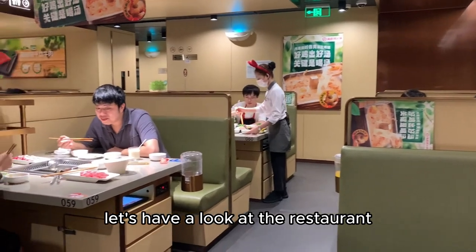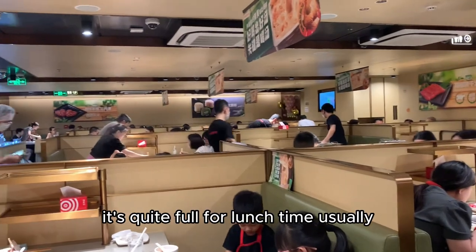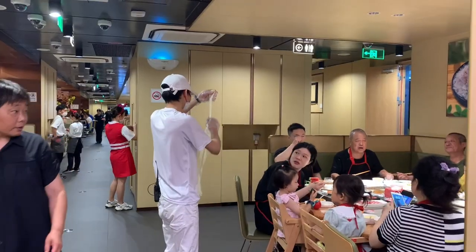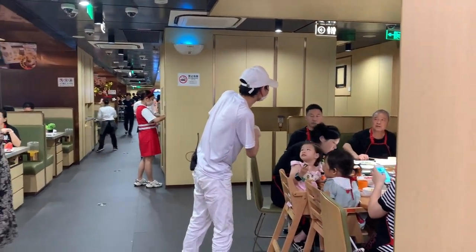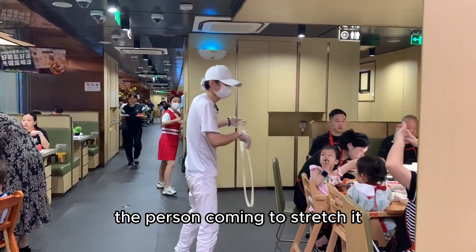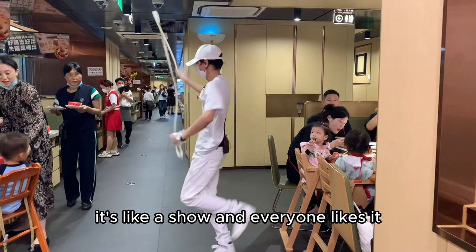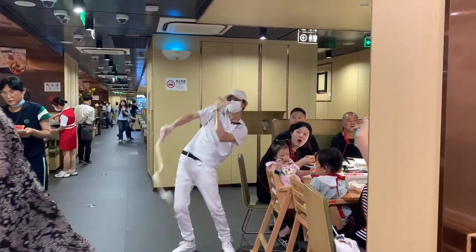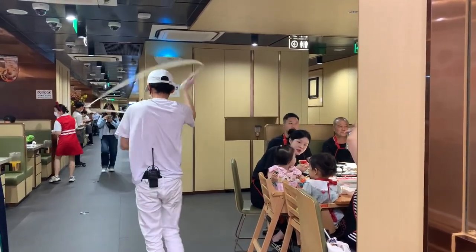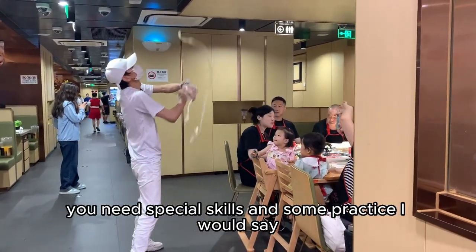Let's have a look at the restaurant. It's quite full at lunchtime and people have to queue up outside. People really like to order the noodle and have someone come to stretch it — it's like a show and everyone likes it. You need special skills and some practice to do that.